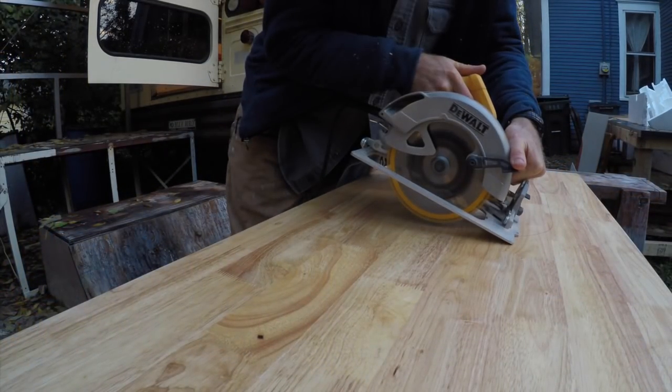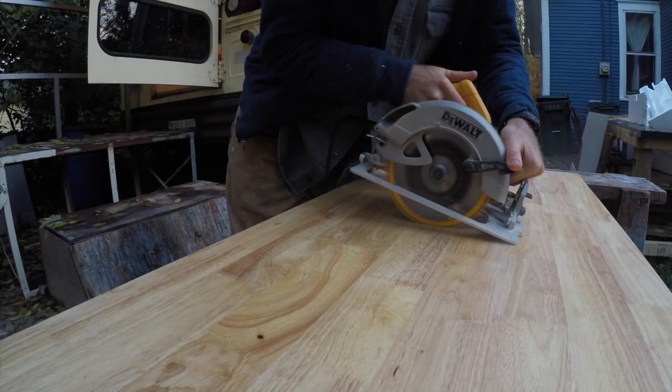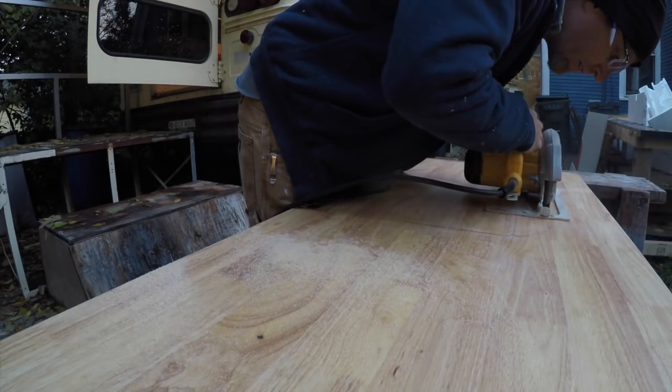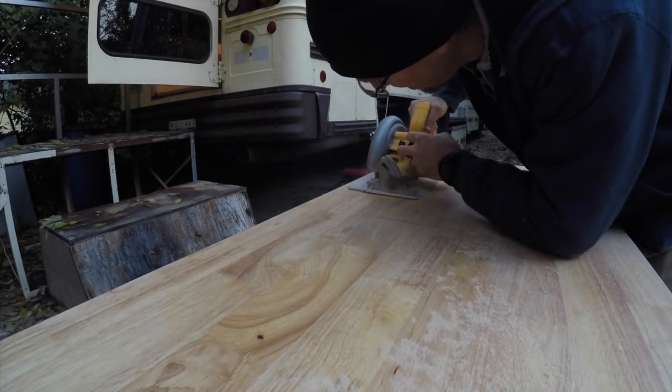If you're wondering what I'm doing here — I find that a circular saw makes straighter, more vertically square cuts than a jigsaw. So I started out with the circular saw, cut all the straight sides, and then finished up with the jigsaw.